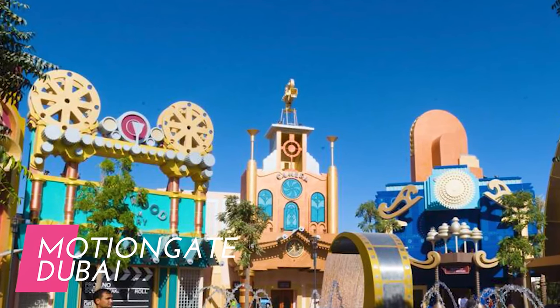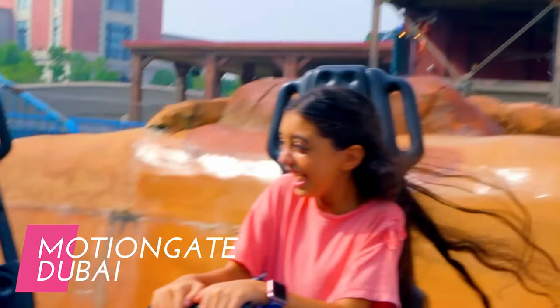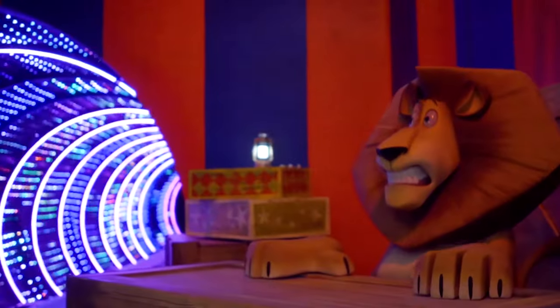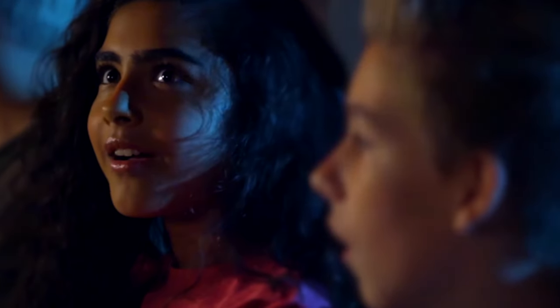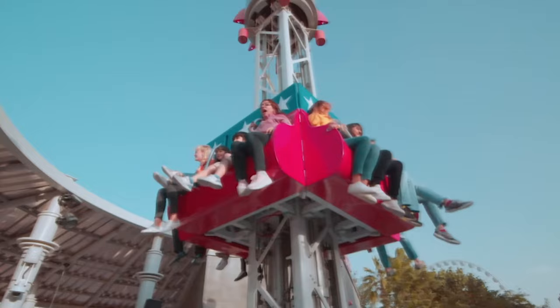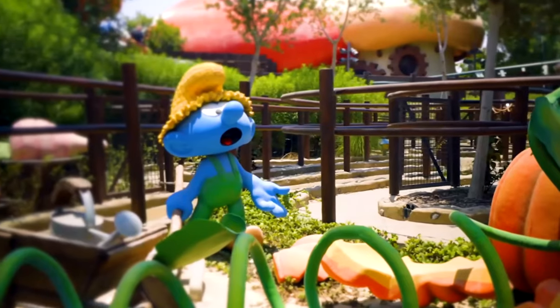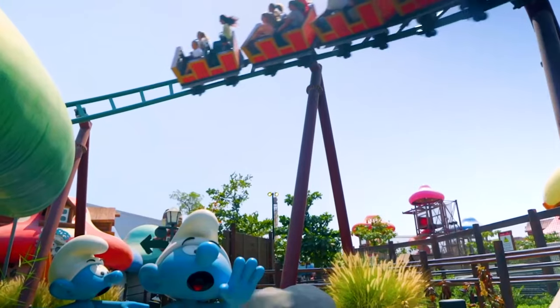Motion Gate Dubai is a park which brings together the magic of Hollywood and features attractions based on popular movie franchises. From DreamWorks Animation to Columbia Pictures and Lionsgate, you'll encounter rides and experiences inspired by movies like Shrek, Ghostbusters, The Hunger Games, and more. The park's zones are filled with themed attractions, interactive play areas, and live entertainment.